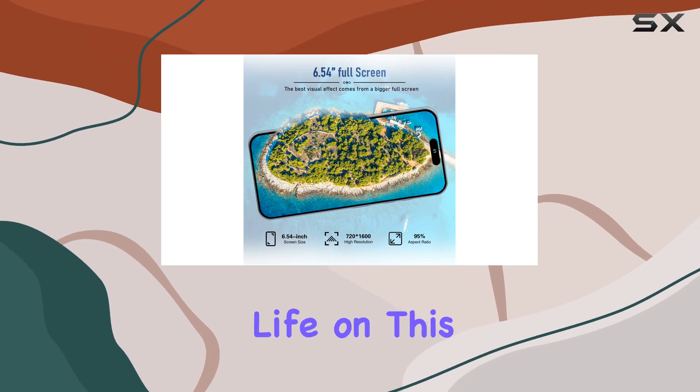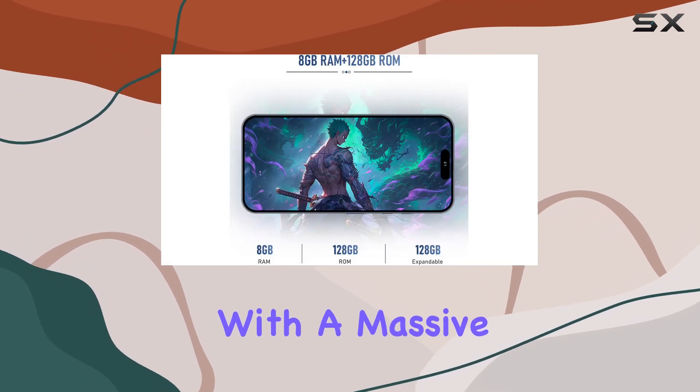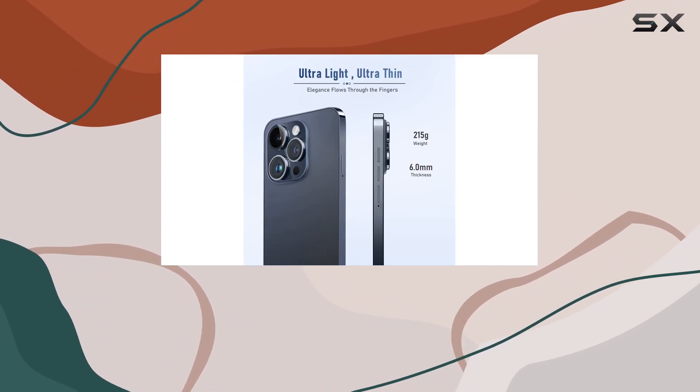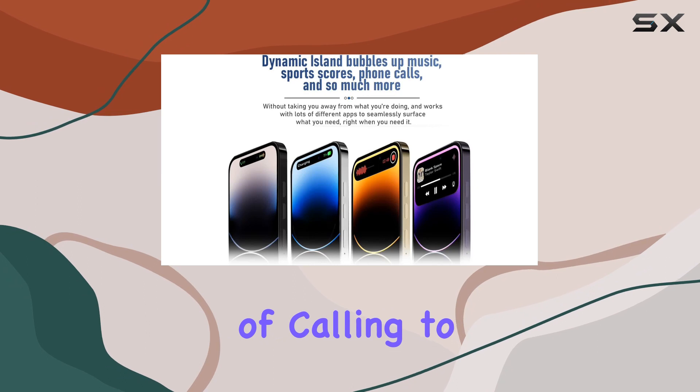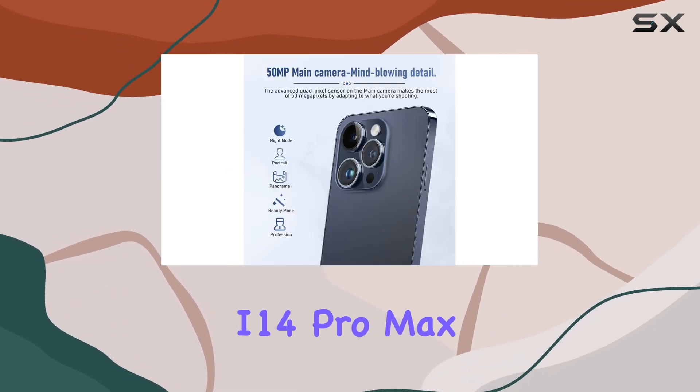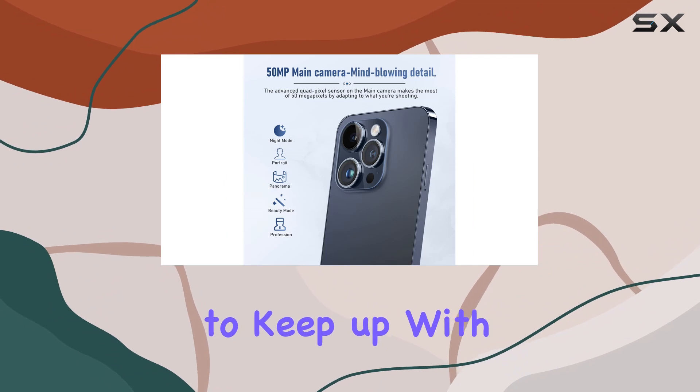The battery life on this device is a standout feature. With a massive 5,000 mAh battery, you can expect impressive endurance. From 24 hours of calling to 35 hours of music playback and 9 hours of gaming, the i14 Pro Max is designed to keep up with your daily demands.